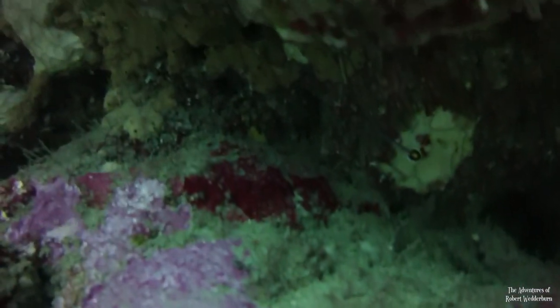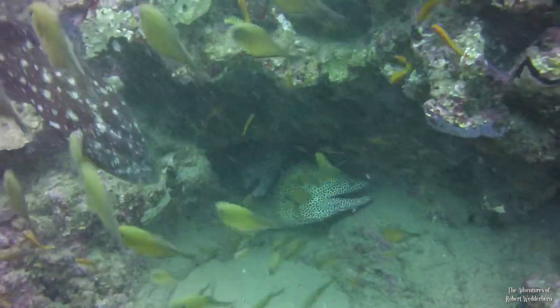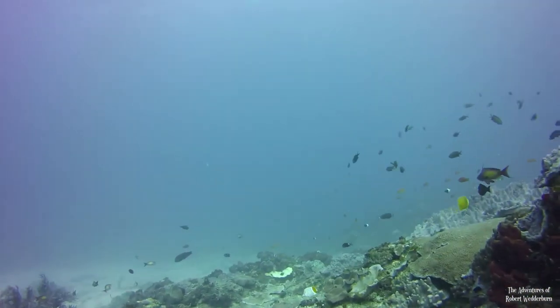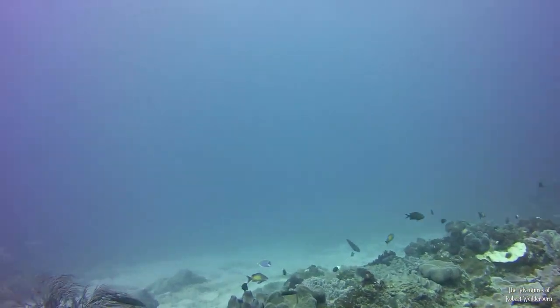For me, the highlight of this dive was spotting the pipefish and the two honeycomb moray eels in their cave. I hope that you enjoyed this underwater wildlife adventure with me. Let me know in the comments if you would like to see more of these underwater wildlife documentaries, and I look forward to seeing you on my next wildlife adventure.